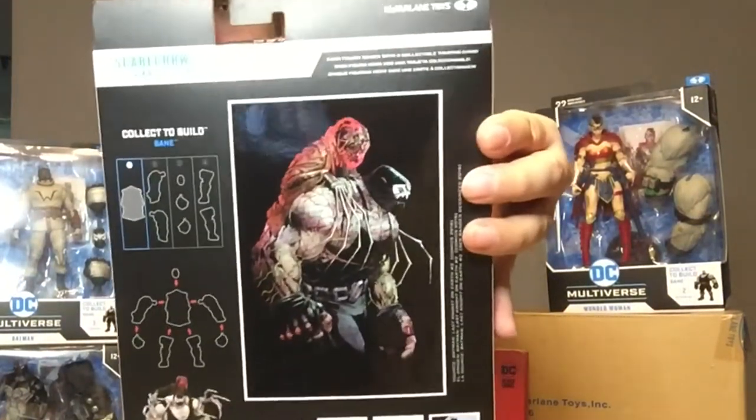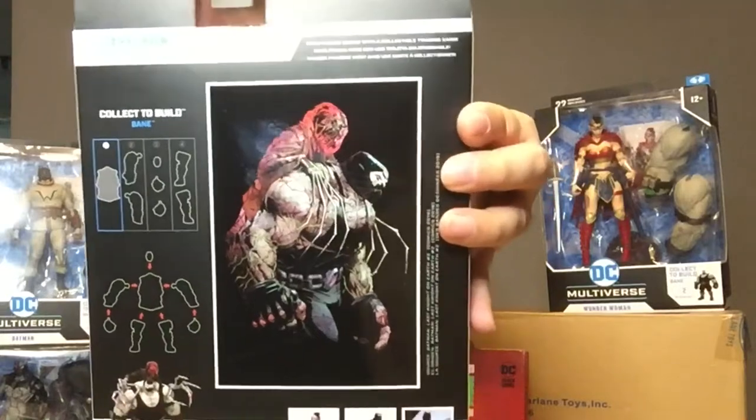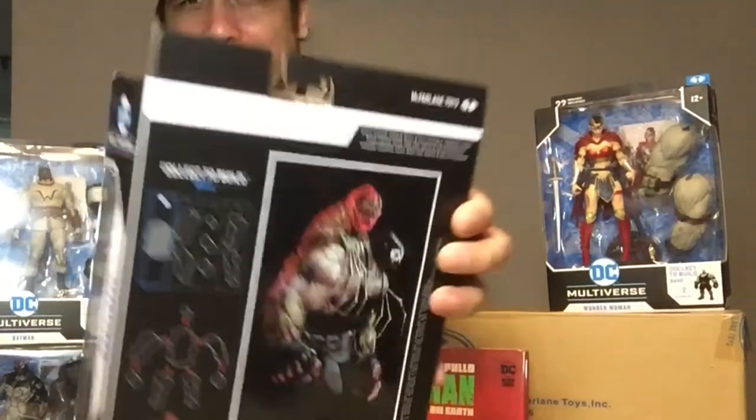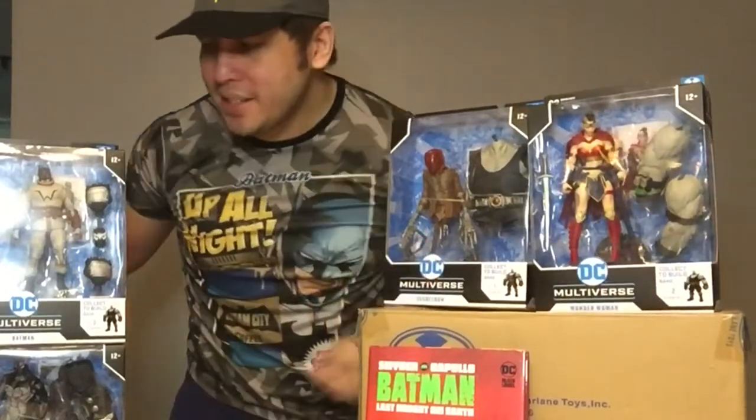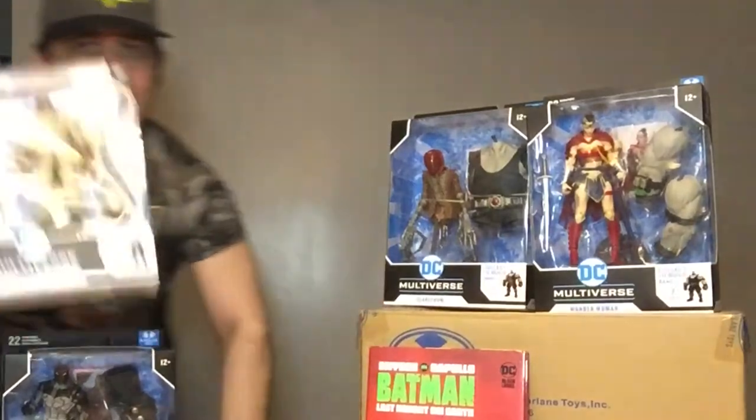When you build Bane, Scarecrow rides in the back of Bane — basically as a sidekick. So here are the four figures we're going to be opening in this long overdue unboxing.